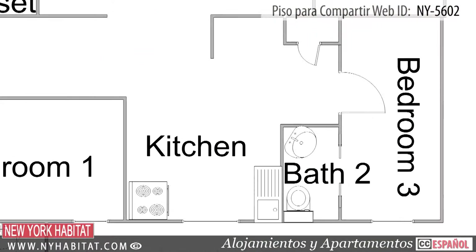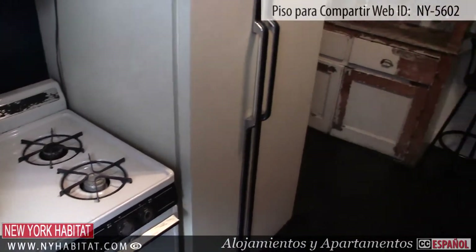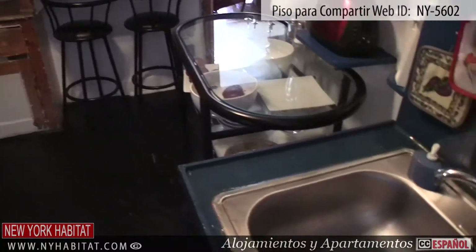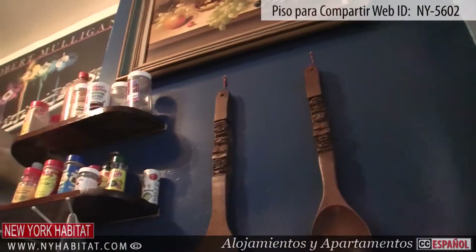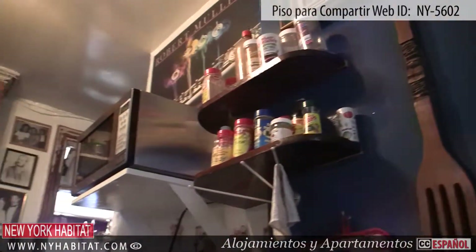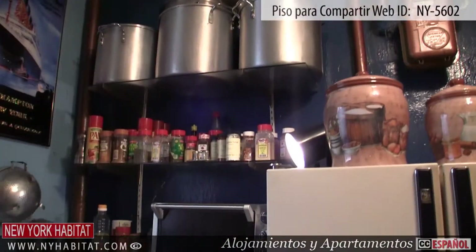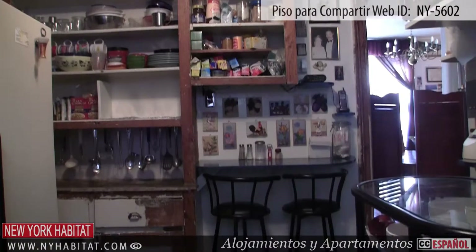Next to the second bedroom is the kitchen. The kitchen has a window and is fully equipped with all amenities you'll need for cooking meals. There is a gas cooking stove, a microwave, a refrigerator, a sink, a wooden shelf, a coffee maker and a toaster. Of course, dishware, pots, pans and utensils are provided. You'll also find a dining table with chairs in the kitchen area.